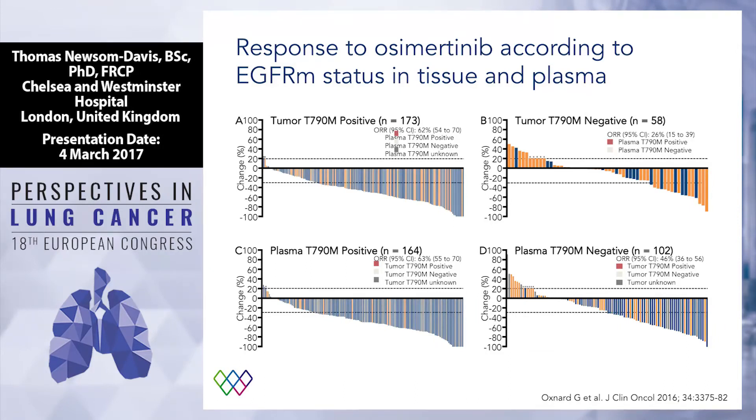Can you base clinical decisions on a ctDNA result? Yes, we can. There are a number of investigations that have shown this, but perhaps the clearest is the EGFR mutation patients and osimertinib. A paper published last year in JCO looked at responses of patients with T790M-positive and T790M-negative EGFR-mutated lung cancer, and the response to osimertinib — whether based on the tumour result or the plasma result — is the same. So yes, you can take your result and with confidence base your clinical decision on that.